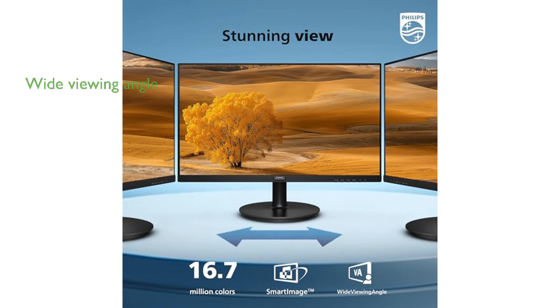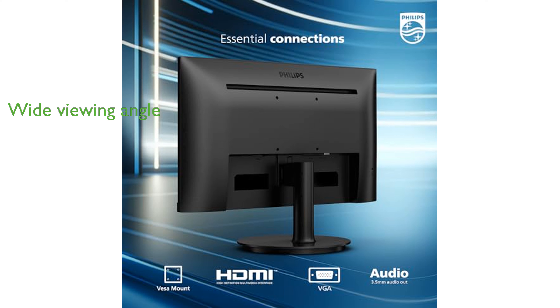An extra-wide viewing angle of 178 degrees ensures that colors remain consistent and vivid even when viewed from an offset position.